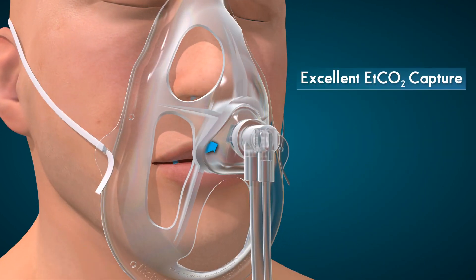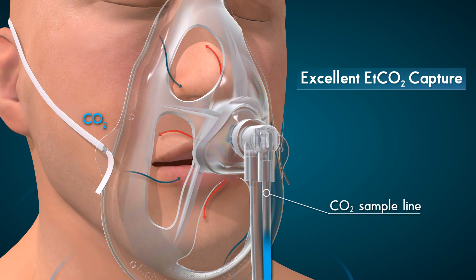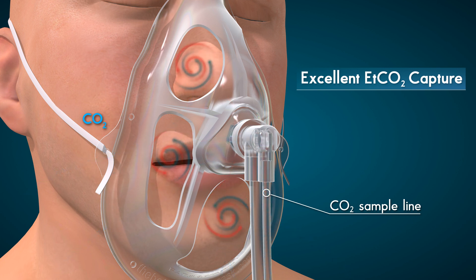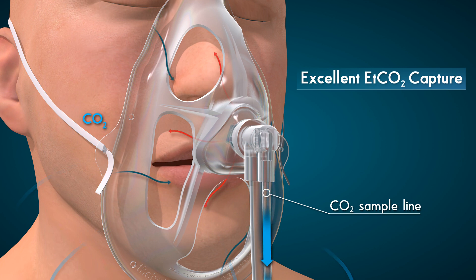During exhalation, although the mask openings allow the CO2 to escape, the mushroom-cupped disc linked to an end-tidal CO2 sample line allows for CO2 to be monitored. The sample line can be attached to a sidestream ETCO2 monitor to obtain tracings.